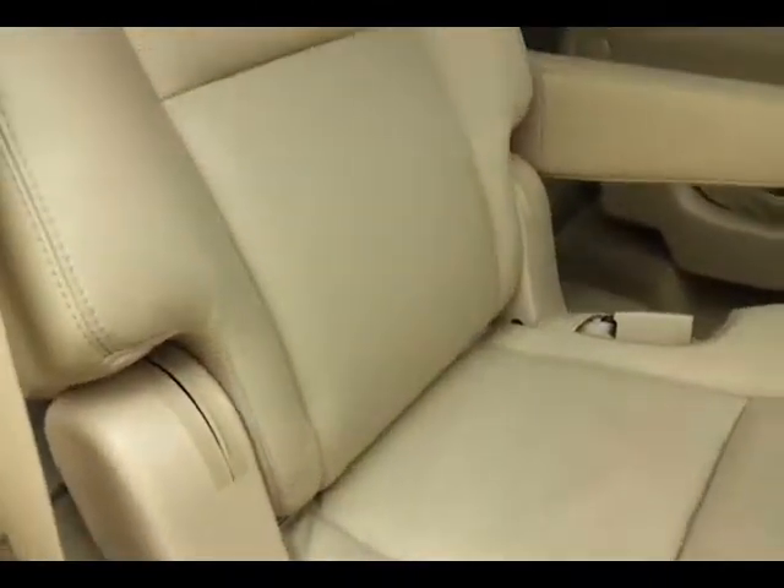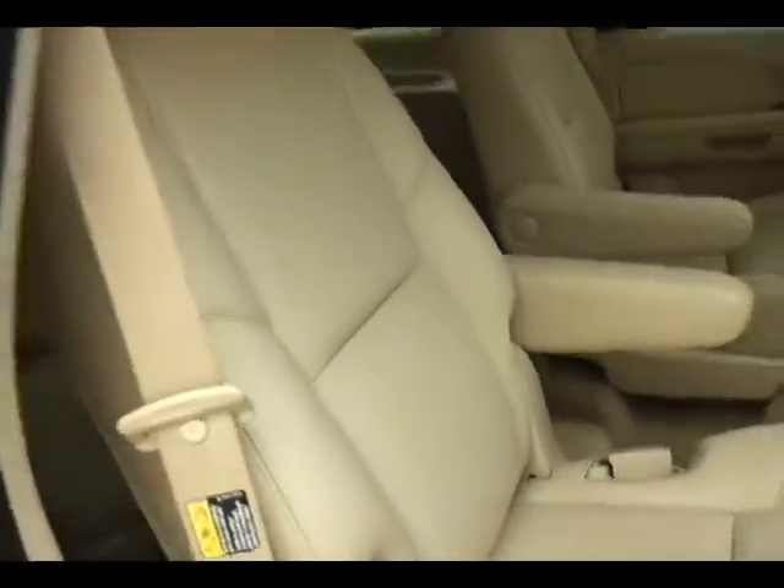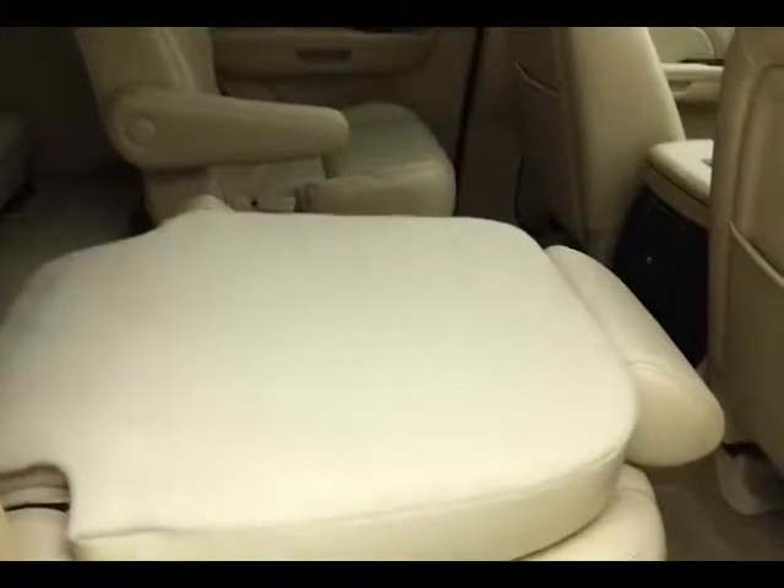Middle row buckets recline and will also fold and tumble with the touch of a button on the inside of the door, making it easy to get to the third row that seats three.